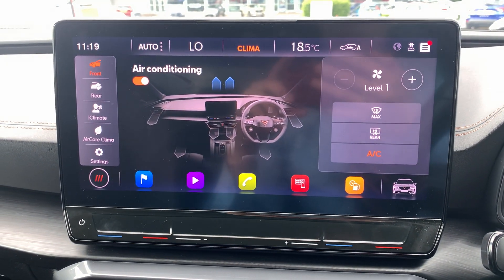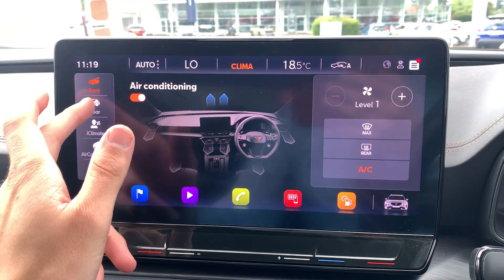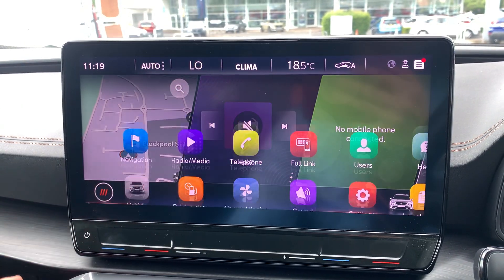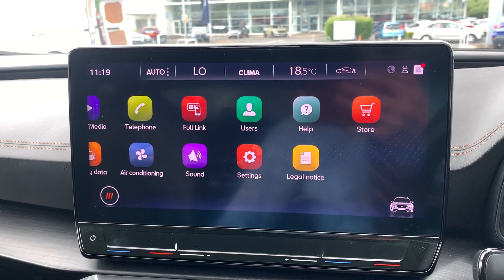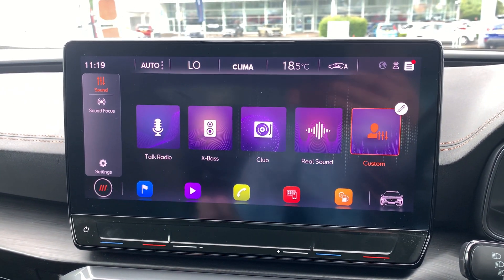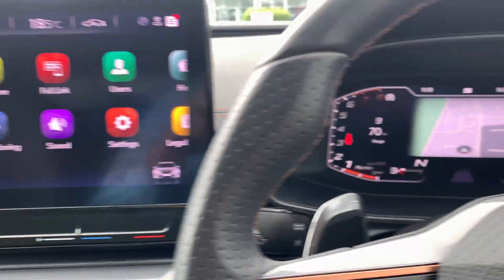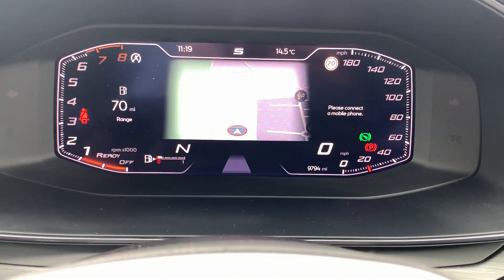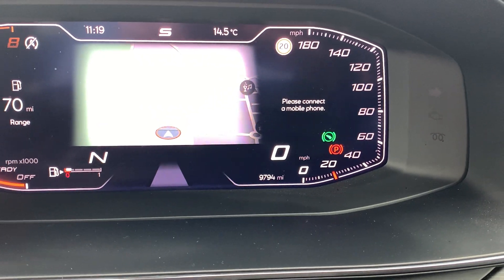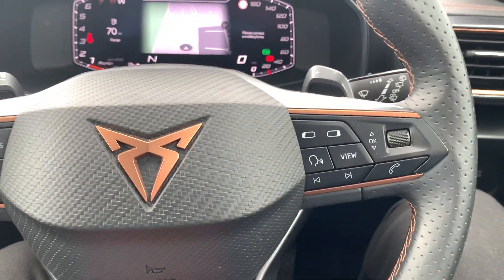Climate control is all built into the infotainment system and can be changed through the touchscreen. There are also background options including sound settings and infotainment system settings. Moving on to the speedometer, the mileage confirmation shows 9,794 miles, and this Formentor has a full digital cockpit.